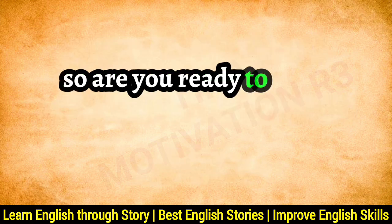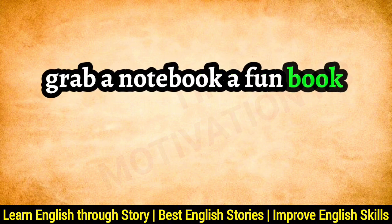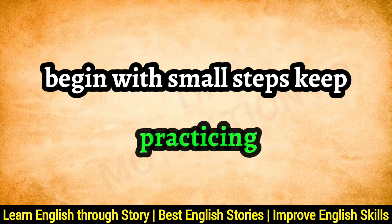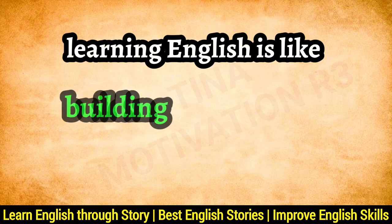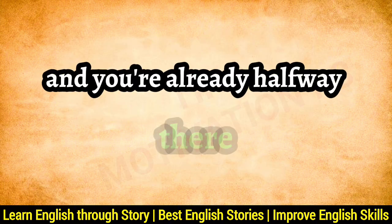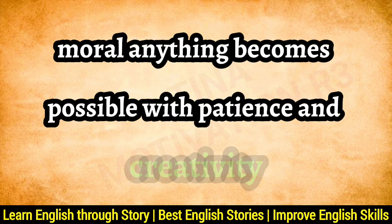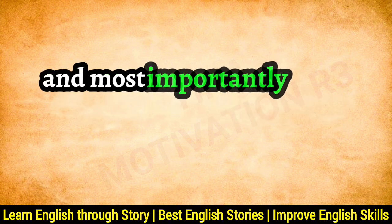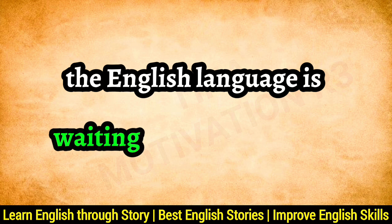So, are you ready to start your English adventure? Grab a notebook, a fun book, and maybe even a friend. Begin with small steps, keep practicing, and most importantly, have fun. Learning English is like building a bridge to an exciting future, and you're already halfway there. Moral: anything becomes possible with patience and creativity. Keep learning, keep trying, and most importantly, enjoy the journey. The English language is waiting to take you places.